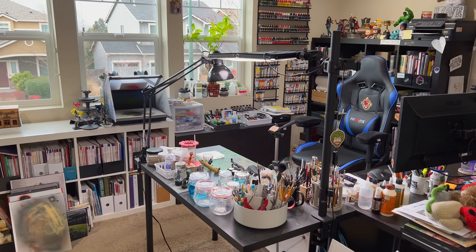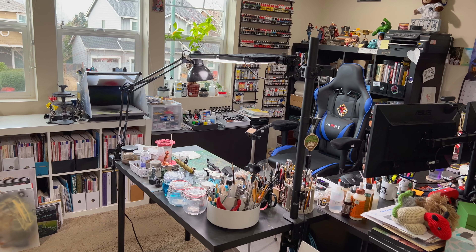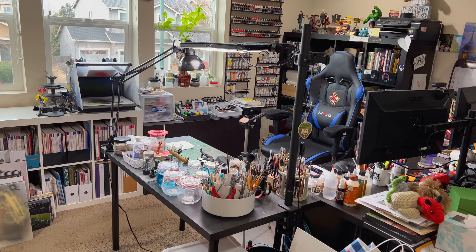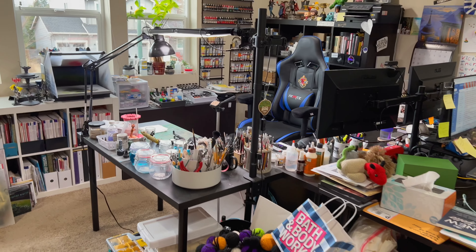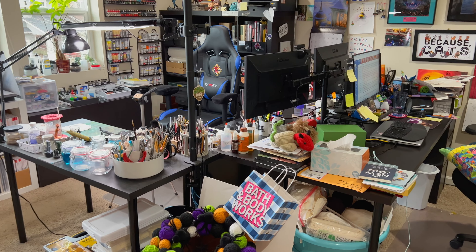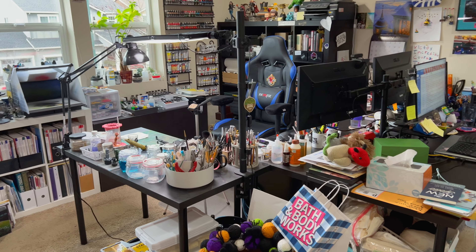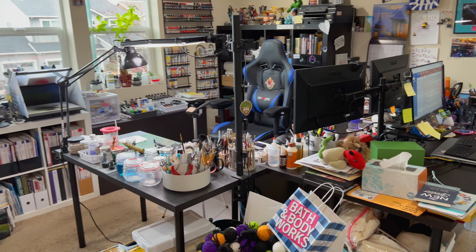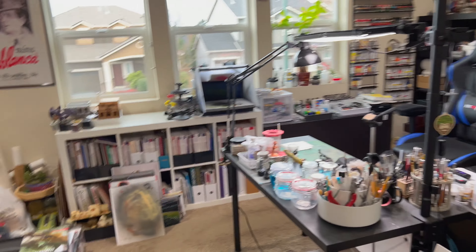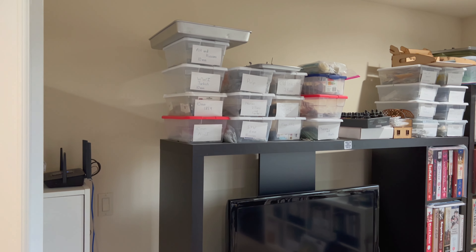Hi everybody. I thought I'd jump on Brian from GotFuels Monolith Garage challenge to show off our workspace. First of all, I share a spot with my wife when she's working from home. She sits across from me over in this area and has her own personal computer. I sit over on that side, but first I thought I'd just kind of take you around the room and show you my hobby area.